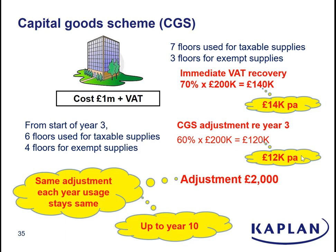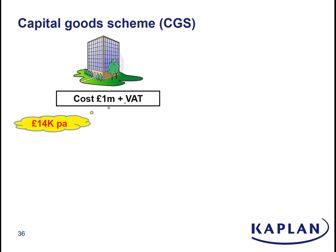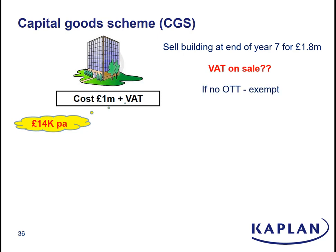So that's the annual adjustment under the capital goods scheme. But there's one last complication to watch out for: what happens when you sell the building if you sell it within the capital goods scheme life. We get to the end of year seven and we sell the building for £1.8 million. We've got to think: what type of supply is that? Well, it's the sale of an old commercial building because it's more than three years old — therefore, ordinarily, that will be an exempt supply. However, because it's a supply of a commercial building, if we want, we can opt to tax the sale, and it's going to make quite a difference, as you will see.